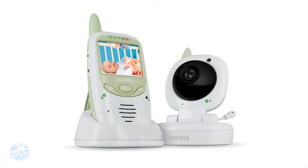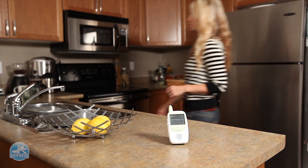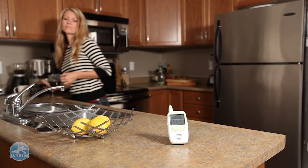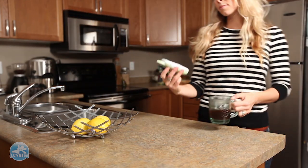Introducing SafeNC, Levana's unique wireless video baby monitor with Clearview digital technology. See and hear your baby clearly up to 450 feet away. Do the things you want to while knowing baby is safe, because you love.